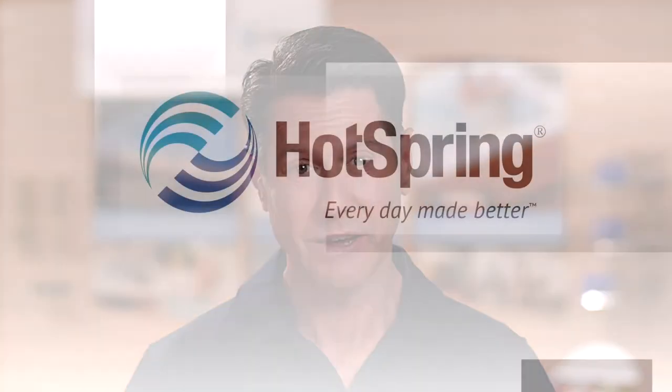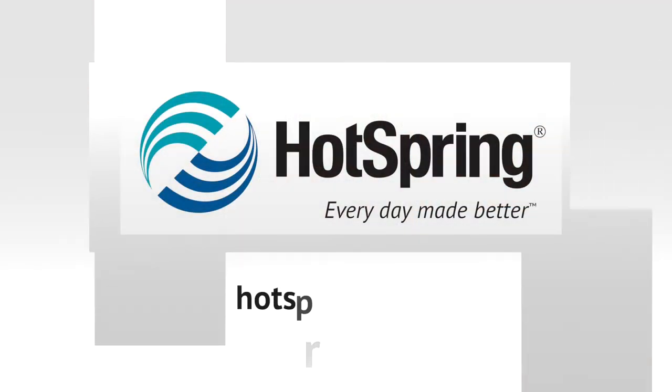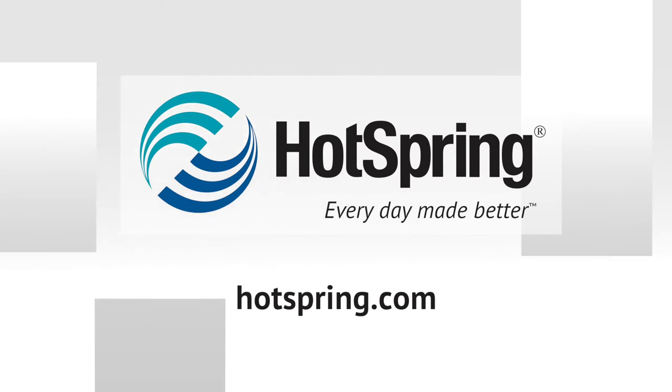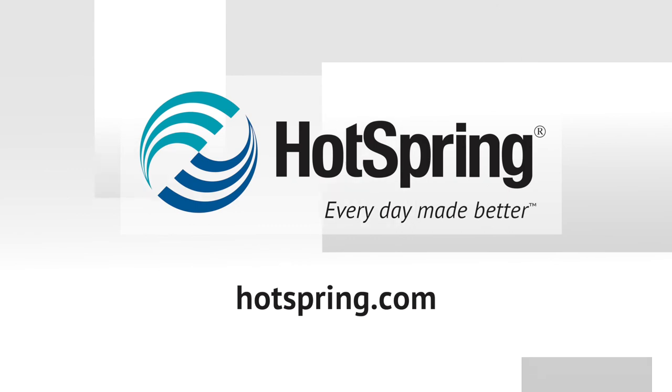Check out our library of videos. Your local authorized Hot Spring dealer is ready to answer questions specific to your needs, your concerns, your abilities. Please don't hesitate to give them a call.